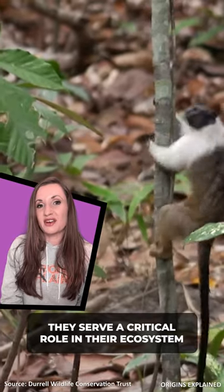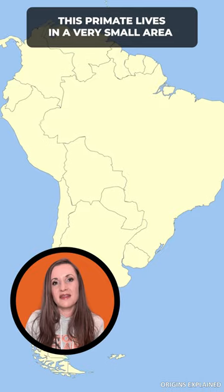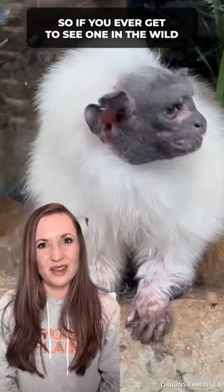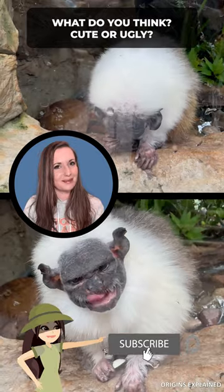They serve a critical role in their ecosystems, spreading seeds in their droppings and keeping pests and other critters under control. This primate lives in a very small area and is critically endangered. So if you ever get to see one in the wild, just remember how special and unique it is. What do you think — cute or ugly?